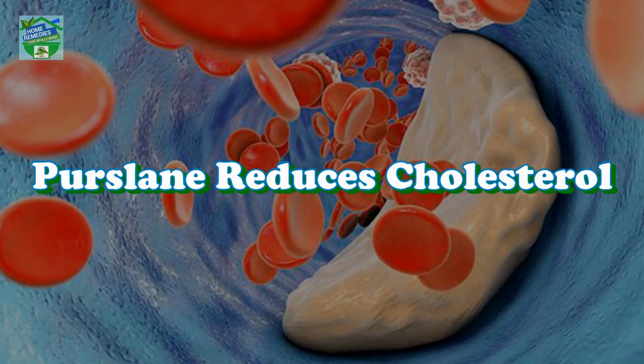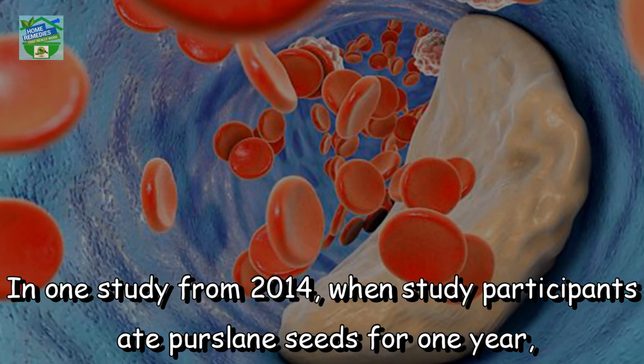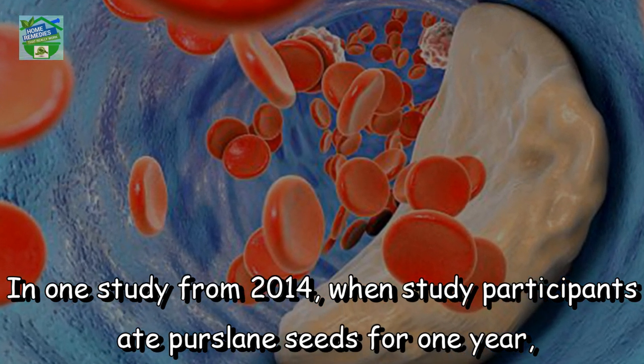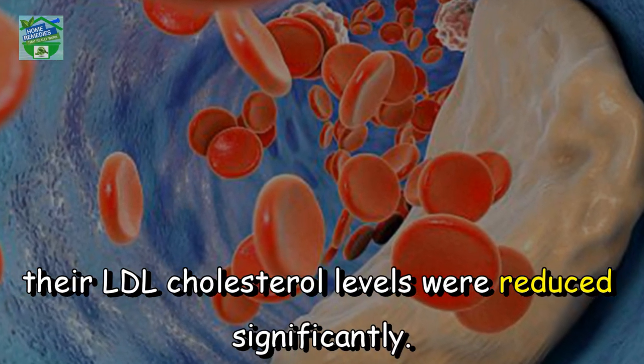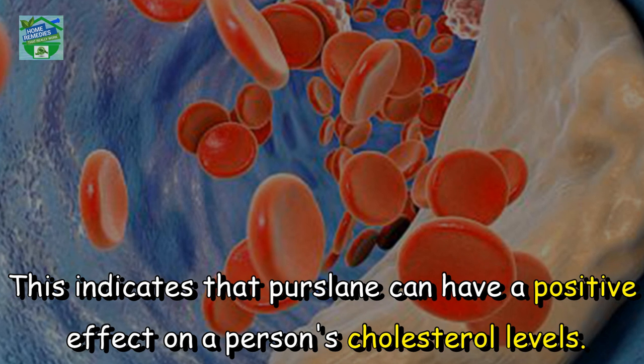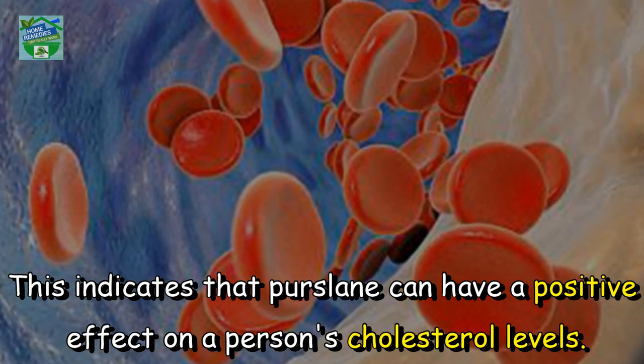Purslane reduces cholesterol. In one study from 2014, when study participants ate purslane seeds for one year, their LDL cholesterol levels were reduced significantly. This indicates that purslane can have a positive effect on a person's cholesterol levels.